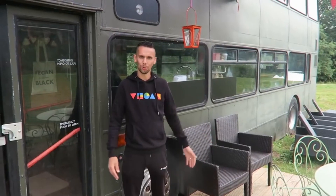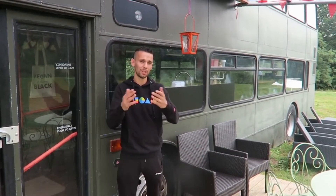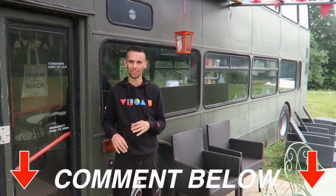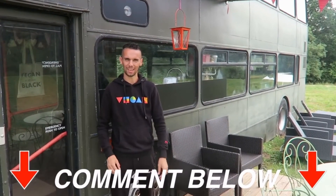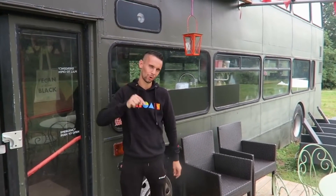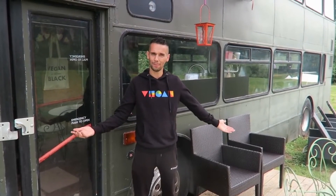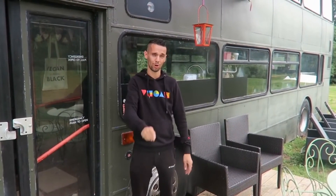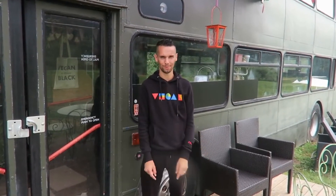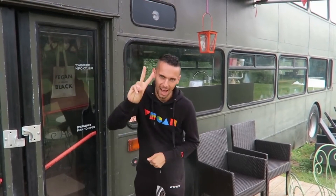That's our tour of this lovely double-decker bus, Bertie the Bus! We'd love to hear your comments below — what's your favorite part, and what unique touches would you like to see on a double-decker bus? If you're new to the channel and you like seeing what we do as a family and where we travel, we'd love it if you subscribed. If you're already subscribed, hit the notification bell to stay up to date. We'll see you in the next video — thanks so much for watching, peace out!